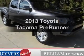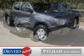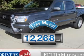Imagine yourself in this 2013 Toyota Tacoma. If you're looking for an automobile with great attributes, look no further. Get more for your money with this vehicle that features low mileage and dependability.